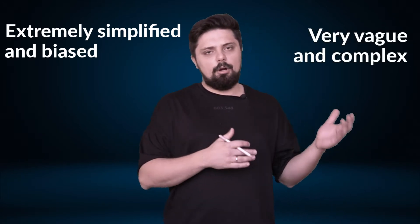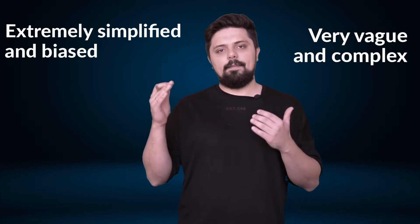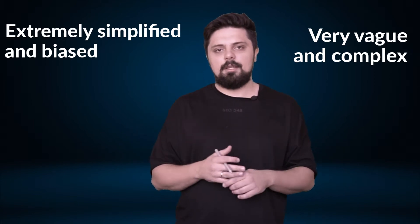And the second category is very vague and complex, and doesn't really highlight the core differences between the applications. So in this episode, we are going to shatter common myths and try to make the Dynamics ERP selection easier. Let's get started.